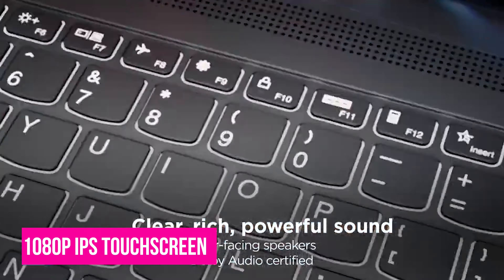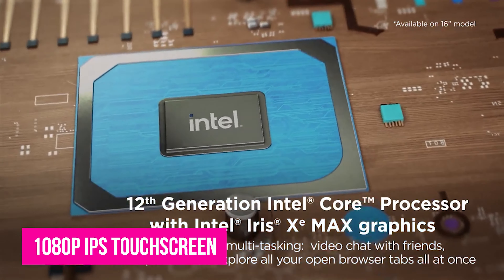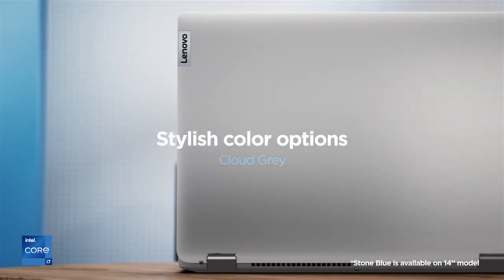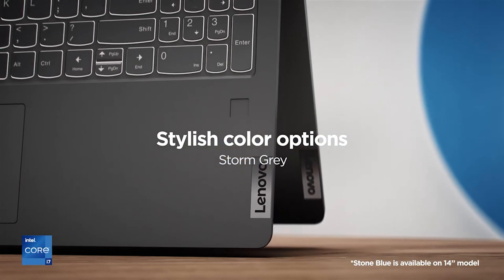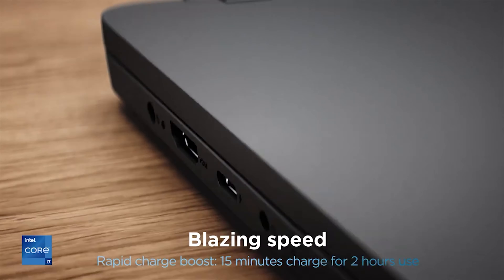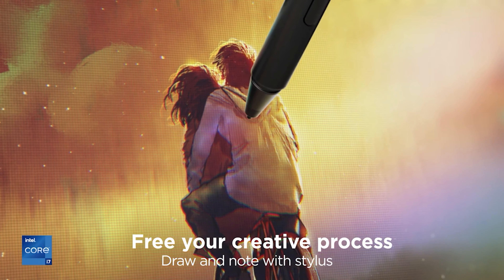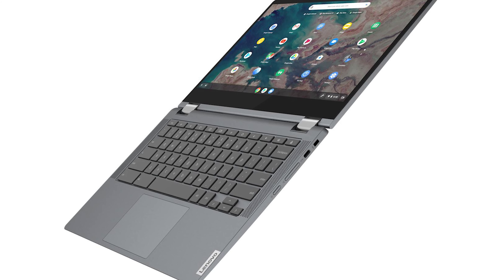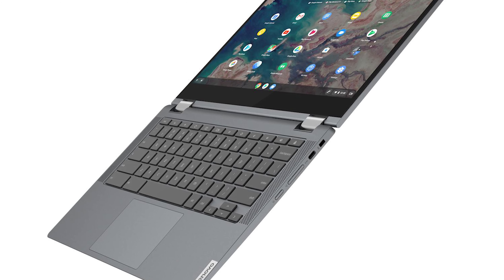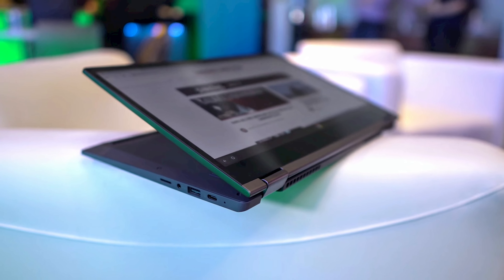Every Chromebook Flex 5 configuration has a 1080p IPS touchscreen, which is among the laptop's greatest perks. It's a decent display — we measured a maximum brightness of 298 nits, which is more than the promised 250 nits and high enough to make the glossy screen enjoyable when used indoors. The Lenovo Chromebook Flex 5 is a solid mid-range Chromebook with a good display, excellent speakers, a nice keyboard, and versatile connectivity. Its performance and battery life are a little compromised, but that's acceptable at the 2-in-1's $389 price point.